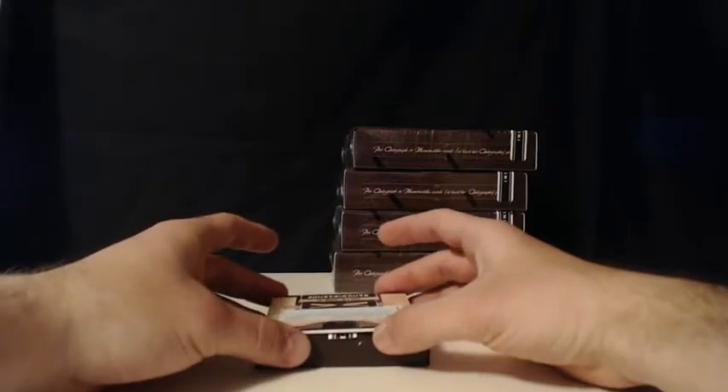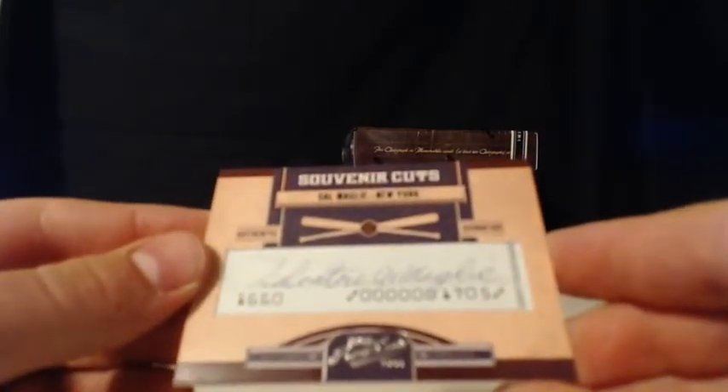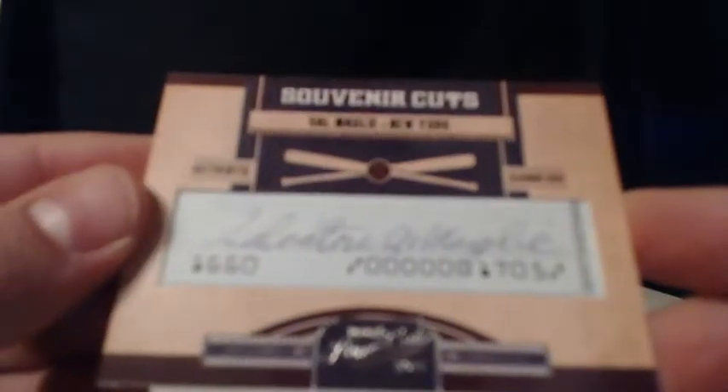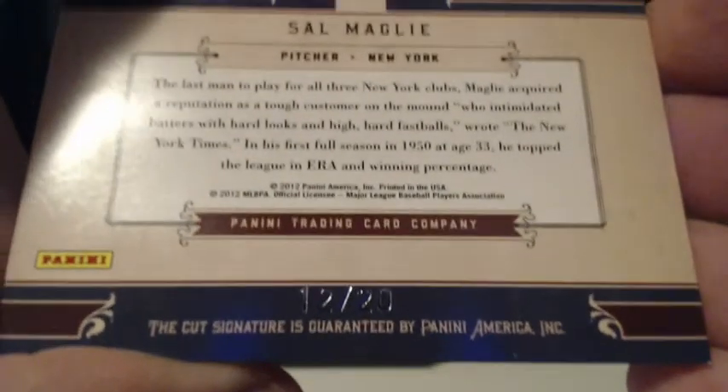Last but certainly not least — souvenir cuts authentic signature. This is from a paycheck, folks. So not only are you going to get paid from this card, but it's a paycheck stub. It's none other than Sal Maglie of the New York baseball club. It's 12 of 20 — and that is super sick, with the routing number on the bottom. I believe that is the New York Yankees, not the New York Mets. Now that is the Mets — thank you very much Crowell. I appreciate that. The New York Mets.